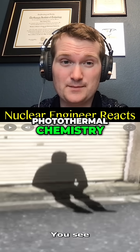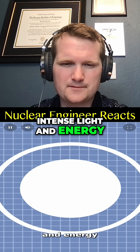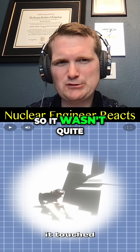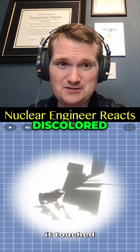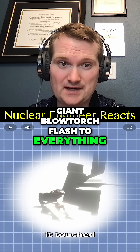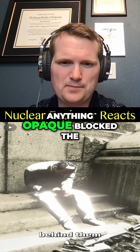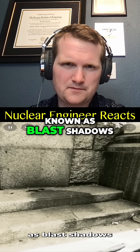When the bombs exploded, intense light and energy spread outward, and this flash rapidly lightened the color of everything it touched. It wasn't quite like sun bleaching — it was blistered, burnt, etched, discolored; organic material was carbonized. More like taking a giant blowtorch flash to everything. But people and objects absorbed this energy, shielding the spots behind them — anything opaque blocked the thermal radiation, and these unaffected spots became known as blast shadows.